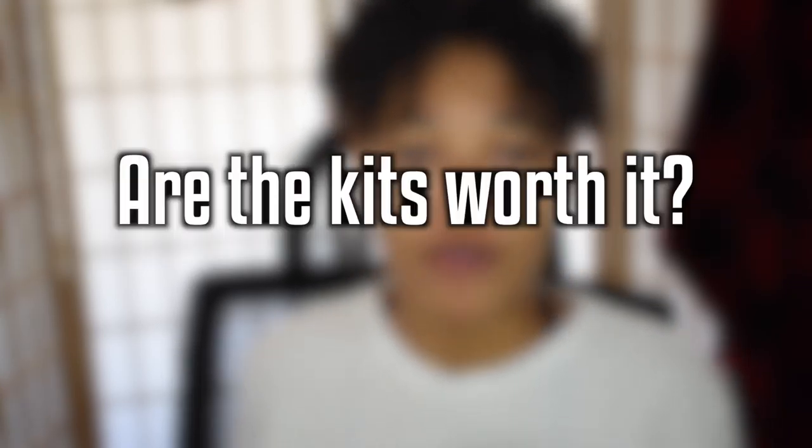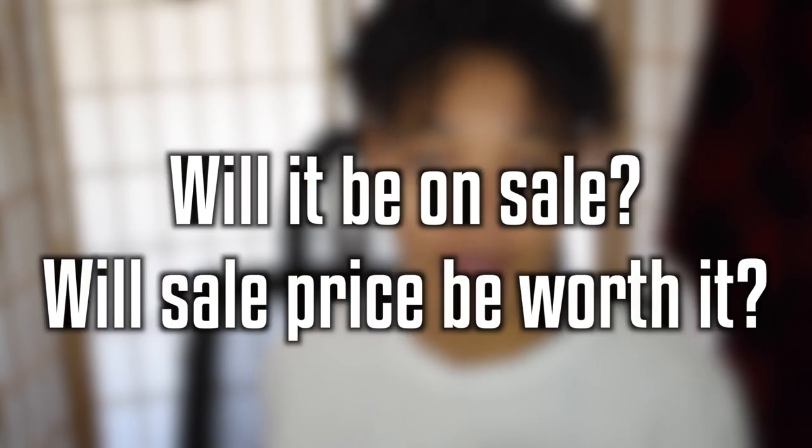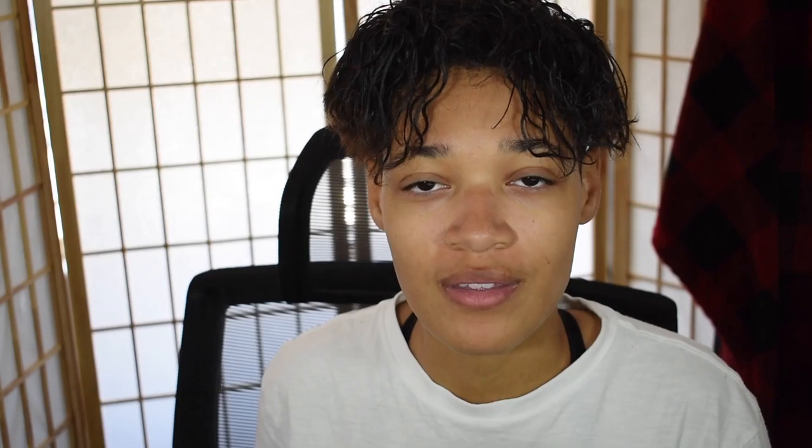Before watching yesterday's livestream I had zero hope for these packs — I just thought they were going to be quite horrible. I had zero high hopes at all, but I do have to say they impressed me a little bit. By the way, these packs are five dollars each. Before we get into my rankings I have a comment of the day: do you guys think the kits are worth it, and do you think they'll go on sale, and at 50% off would they be worth it then?